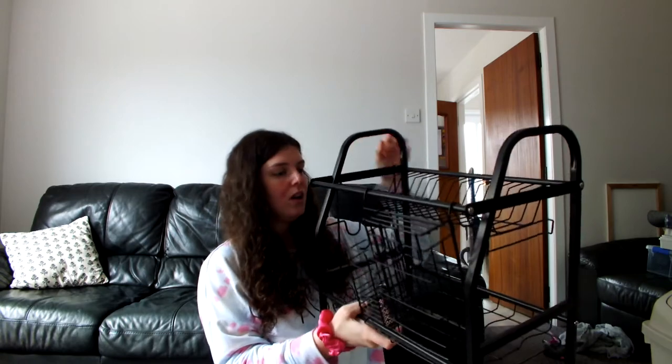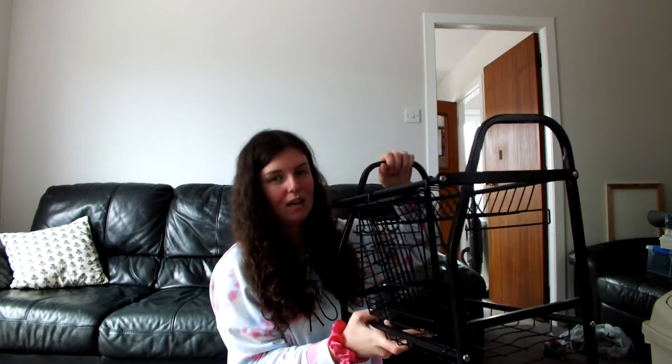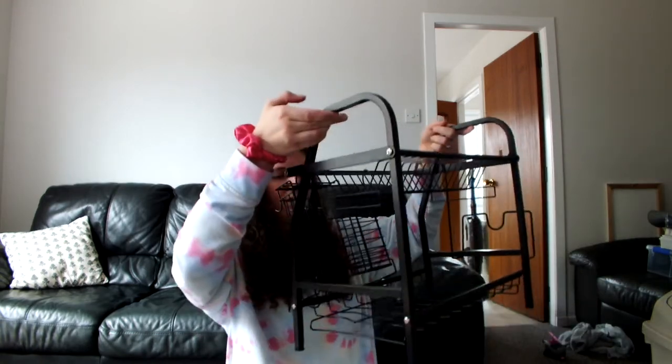Another thing we got for the kitchen is a drying rack from Amazon. It's been pretty good so far — it is a lot bigger than I thought it was going to be, Tyler did order it, but I really like it. It's got plenty of space and compartments for all your cutlery, and even a bit on the side for the chopping board. I like that it comes in neutral matte black because silver or chrome looks dirty with watermarks.